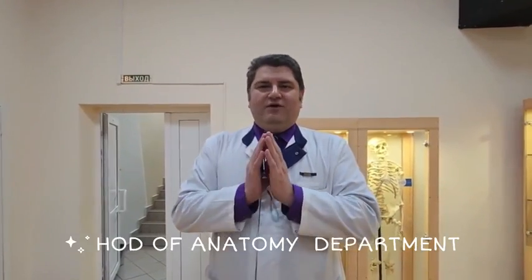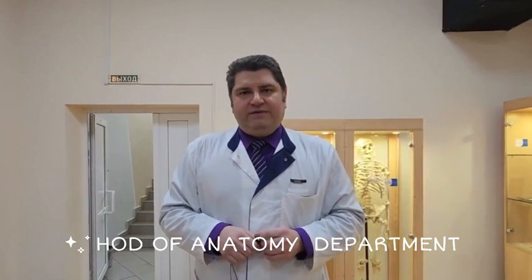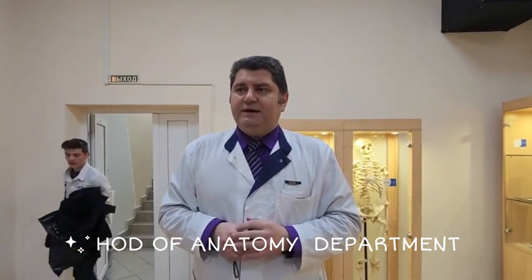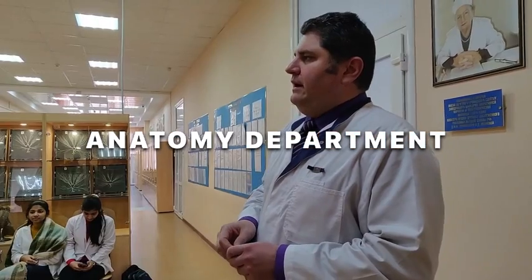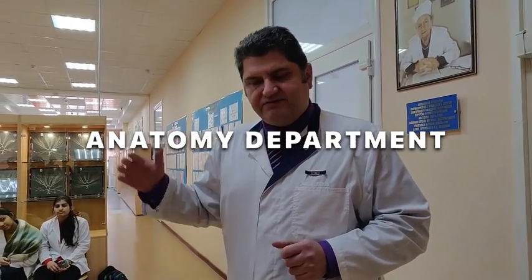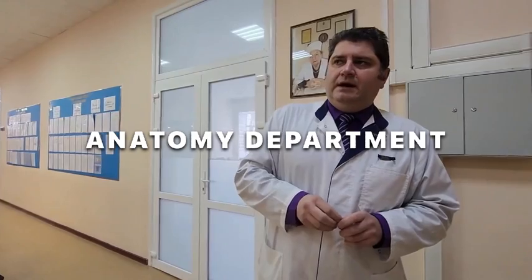Namaste. I'm Cimedron Sergei Nikolaevich, the head of the Human Anatomy Department in Samara State Medical University, and I want to introduce my department. We are situated in our museum, and we have over 2500 specimens here.